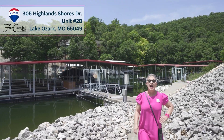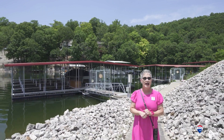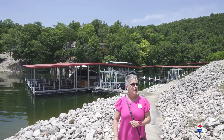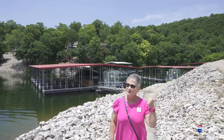Hi guys, it's Julie. I am super excited to show you my new listing at Highland Shores. It's the best value for a two-bedroom, two-bath lakefront condo at a super popular address at Lake of the Ozarks. Let's go take a peek.